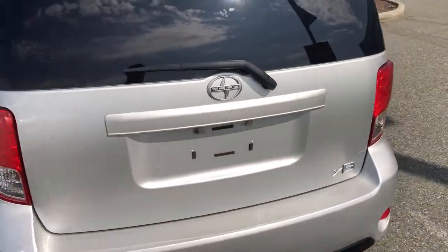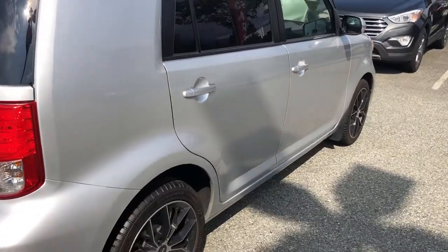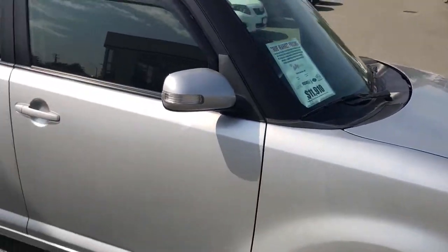This is a manual transmission Scion XB. The previous owner was a smoker. There is a sense of smoke smell in there — it's not terrible but it is there, and we want to make sure you know that before you come out and look at the car.